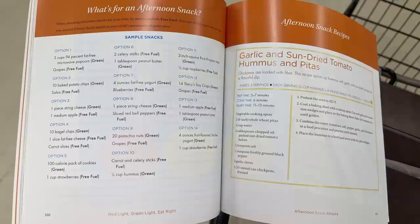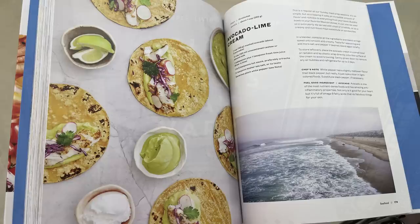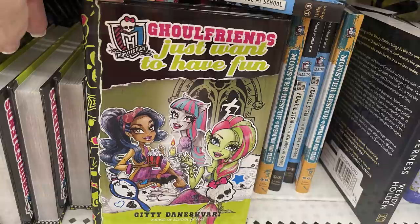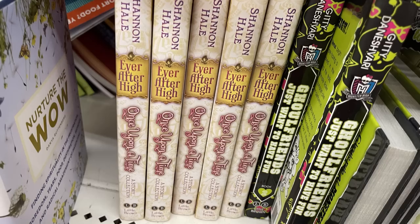They have a cookbook with pictures, recipes, and stories behind the recipes. There are also lots of different novel books — fantasy, children's books — including Monster High and Happily Ever After books.